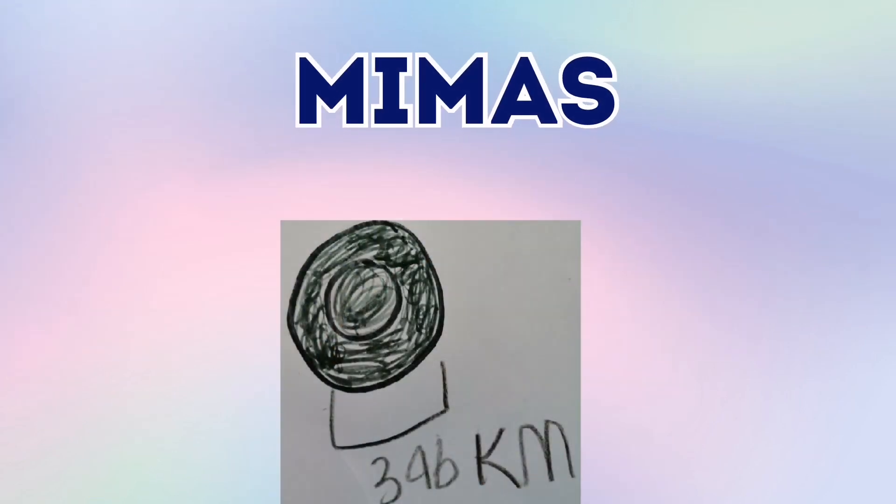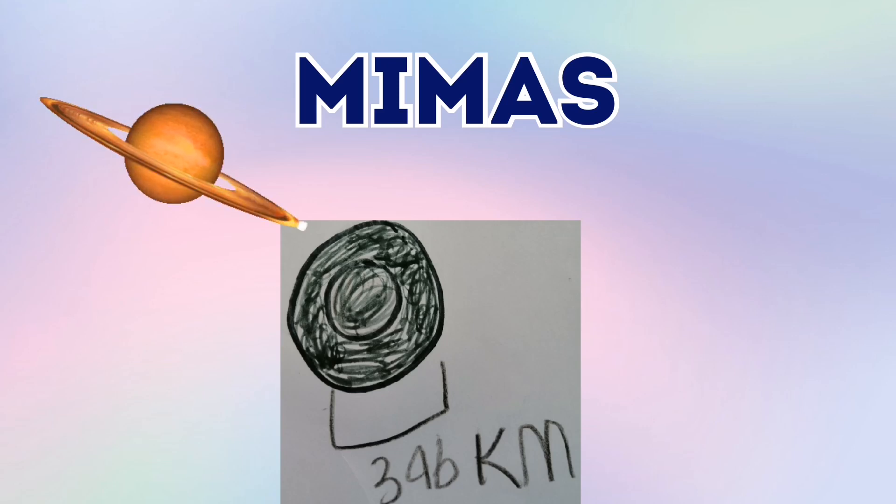This is Mimus, one of Saturn's 62 moons. And it has a large crater which has a tiny, teeny little spot in it.